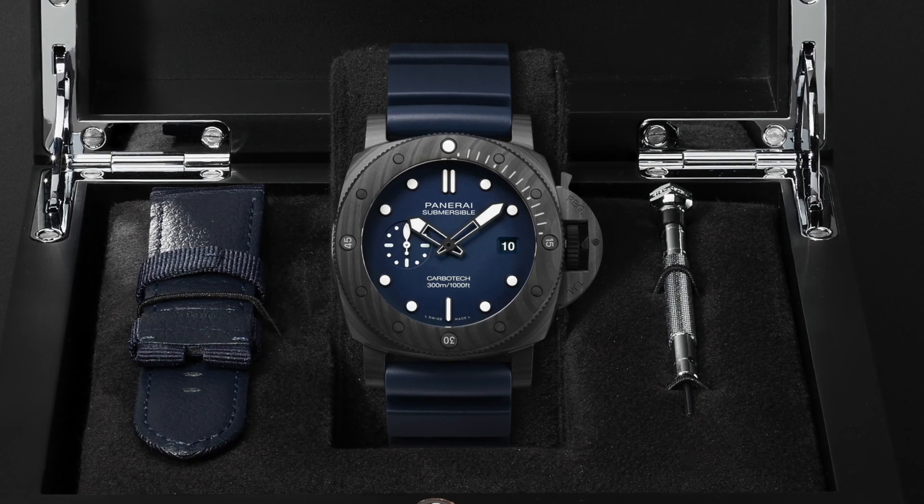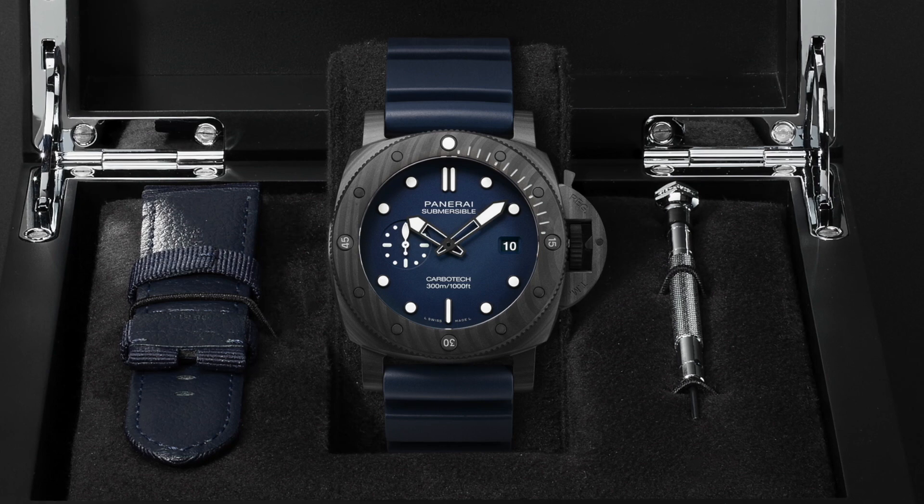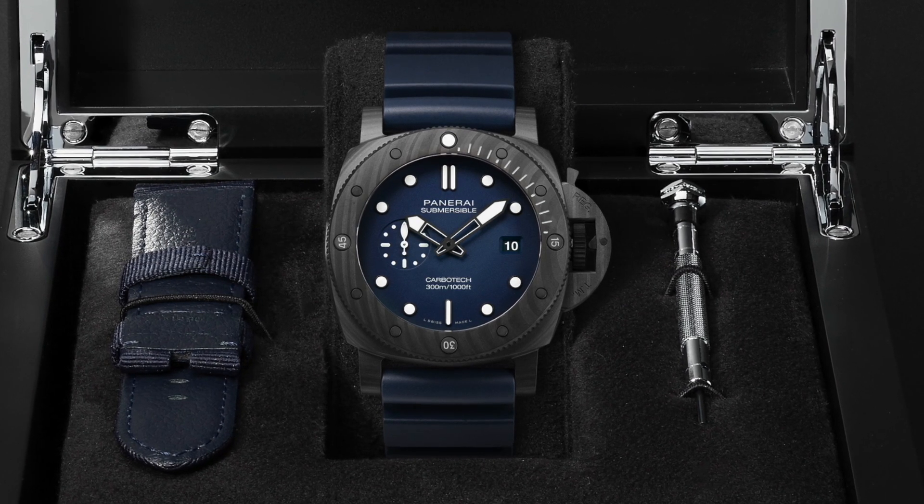What I like about this particular version of the Submersible first is the 44 millimeter wide size — Panerai says 'Quaranta Quattro' in Italian, which is very charming, but it's 44 millimeters. The lightweight and the modern look of the hands means that, for me, it's a sweet spot between a lot of the currently available Submersible models.